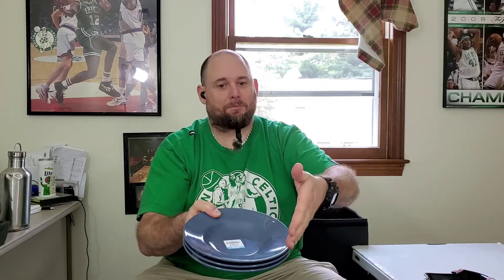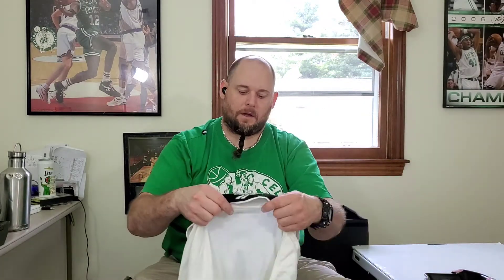I also got some plates — these are for me. I wanted some smaller sized plates so they fit in and out of my microwave a little bit easier, so I picked these up for three bucks.